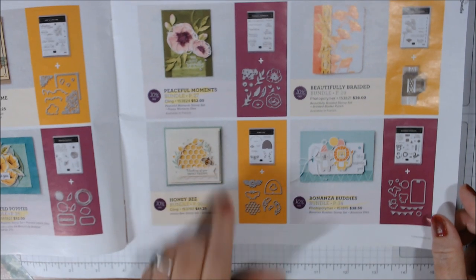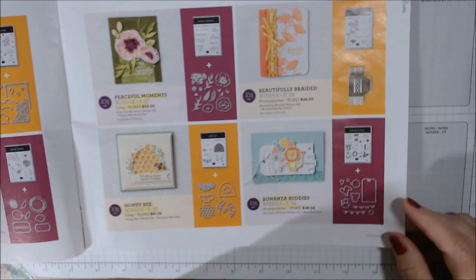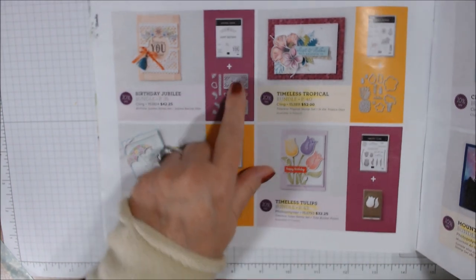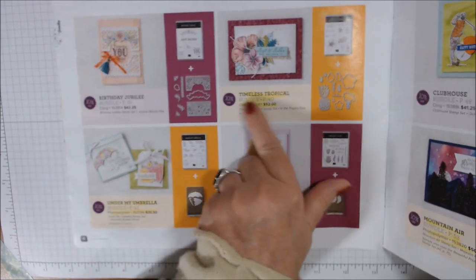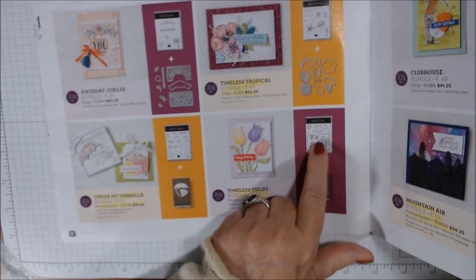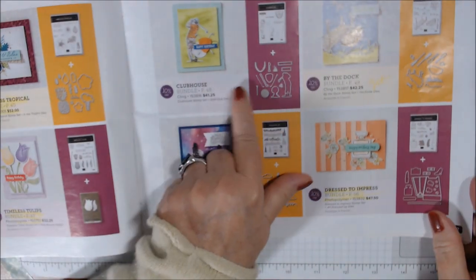I do not have the Beautifully Braided — I've been debating it but don't have it yet. Bonanza Buddies I have, very cute, and we'll do stuff with that. There's a little koala bear and lion. Birthday Jubilee has these beautiful dies — I love it but I can't get everything. Timeless Tropical is here, Under My Umbrella I do have, and I got the Timeless Tulips stamp set at OnStage and went ahead and bought the punch to go with it.